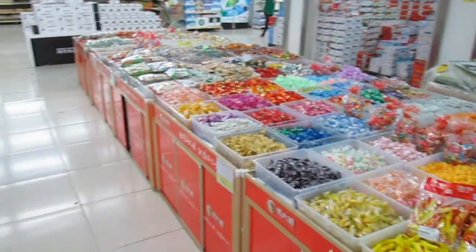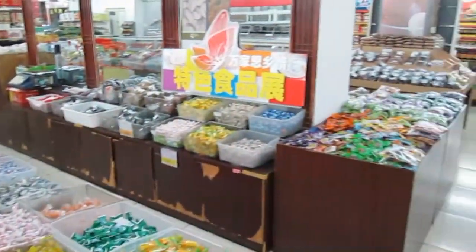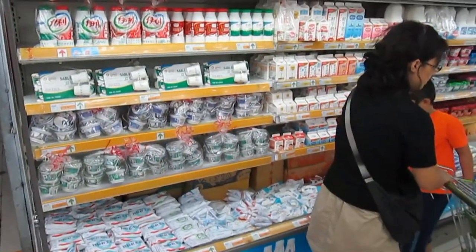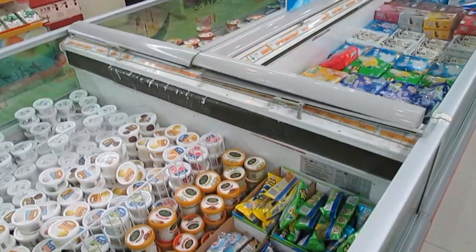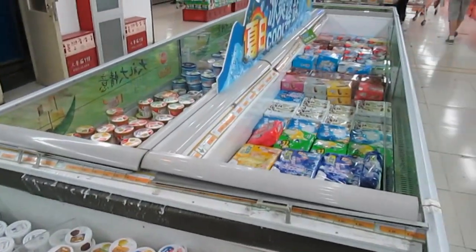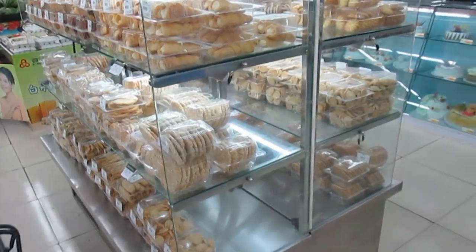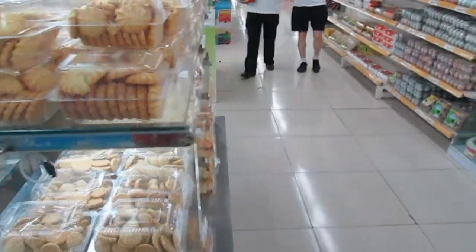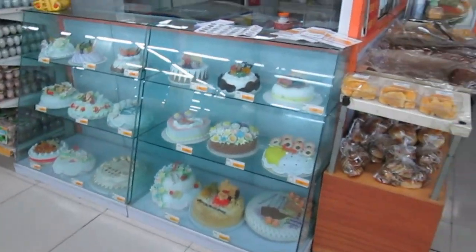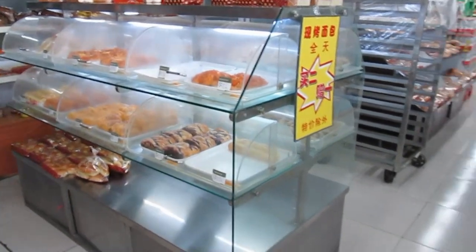More lollies — all sorts of lollies. And of course a dairy section, ice cream, and ice blocks. And here's the fresh bakery section with all sorts of cookies and cakes, special breads and things like that.